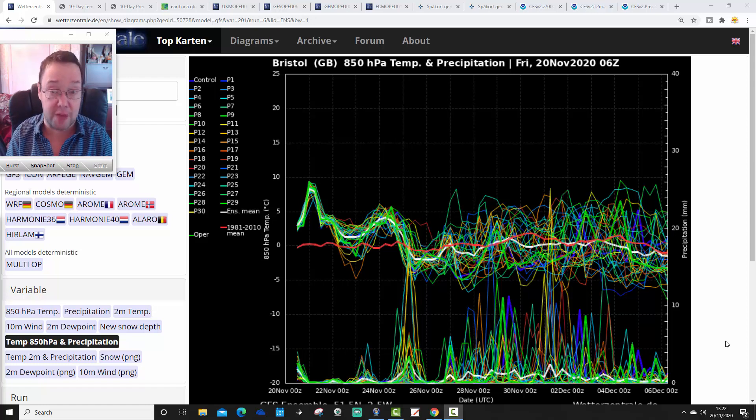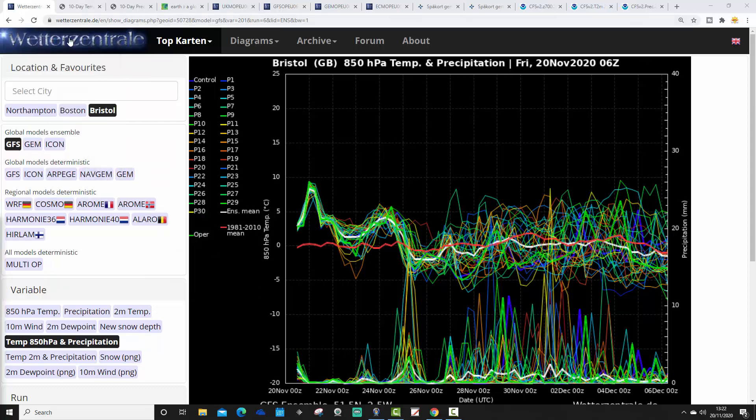After 10 o'clock tonight we're going to be live streaming the GFS 18Z, the pub run. We'll have a bit of a laugh and a bit of fun on a Friday night, so we'll be live after 10. Right, let's get on with this one.